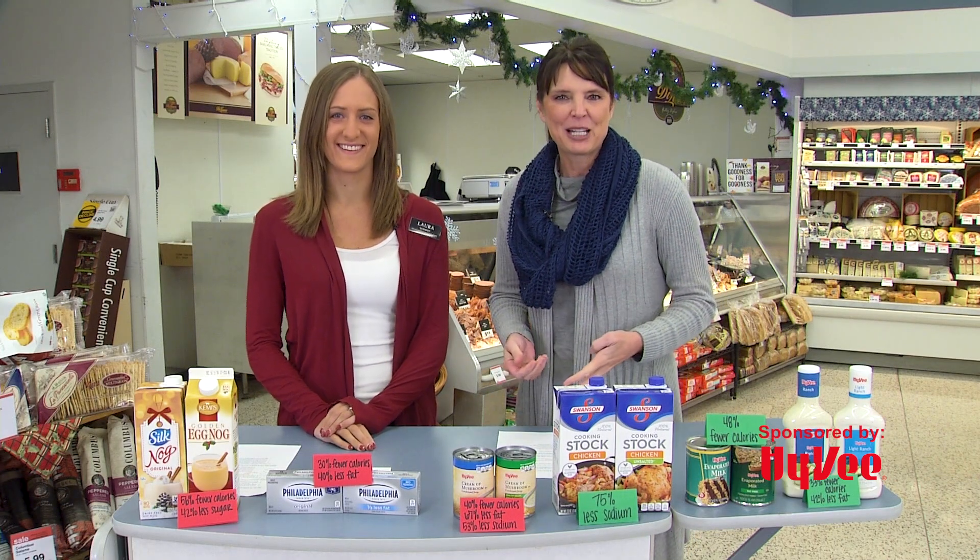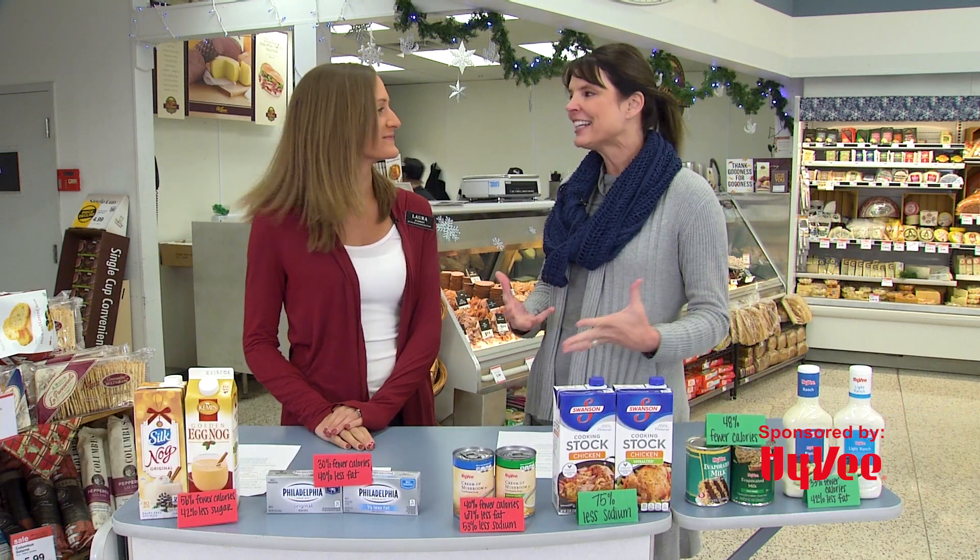Welcome to Smiles Beyond the Isles. I'm Lisa County and joining me is Laura Schmitter, Registered Dietitian with Hy-Vee in New Ulm. And Laura, we're right in the thick of the holiday season.